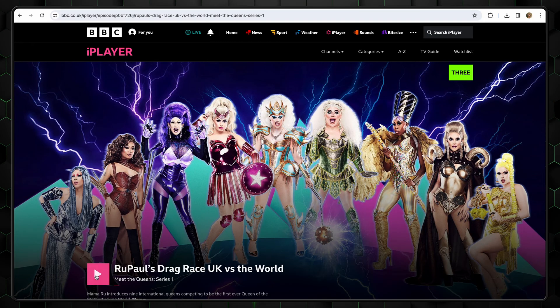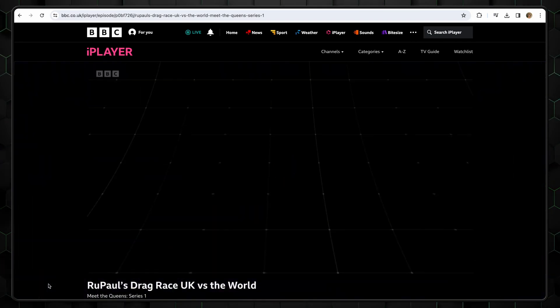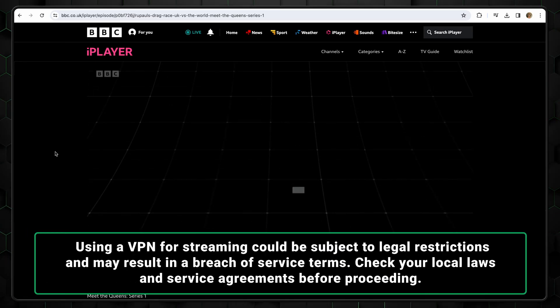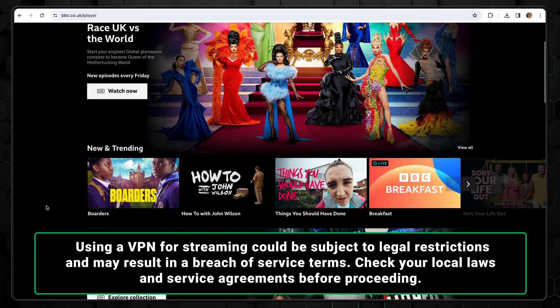Finally, all I have to do now is head back to the iPlayer webpage, refresh, and there we have it. Now that I'm masking my real IP with a UK one, I can browse and watch BBC iPlayer with no problem.